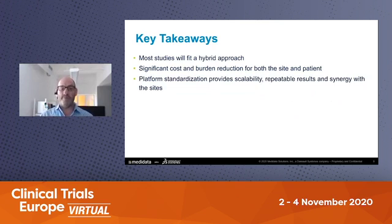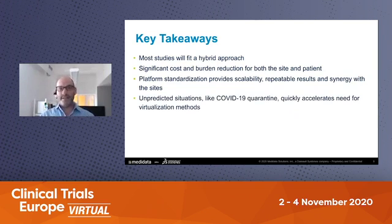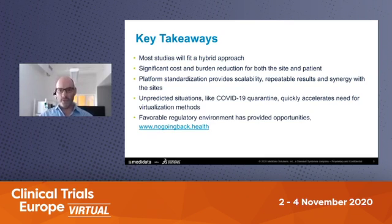Platform standardization can provide a lot of scalability and repeatable results. Many of you who use mobile health technologies today are scattering those technologies across lots of vendors, creating a lot of integration challenges every time somebody updates their app or changes their underlying EDC platform. The approach we've chosen — offering all of these capabilities on a single MyMedidata platform that works hand in glove with Rave at the sites — we really think is a winning approach and has started to show a lot of the benefits that people want to get out of mobile health technologies and virtualized trials. Unprecedented situations like COVID provide the need to accelerate adoption in these areas, and we've also started to see some positive results that hopefully will allow these technologies to continue being used as we come out of the COVID pandemic.